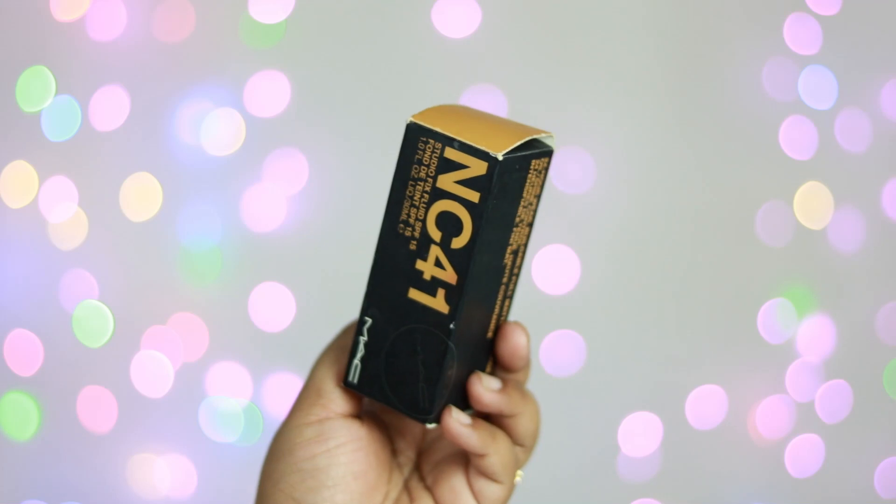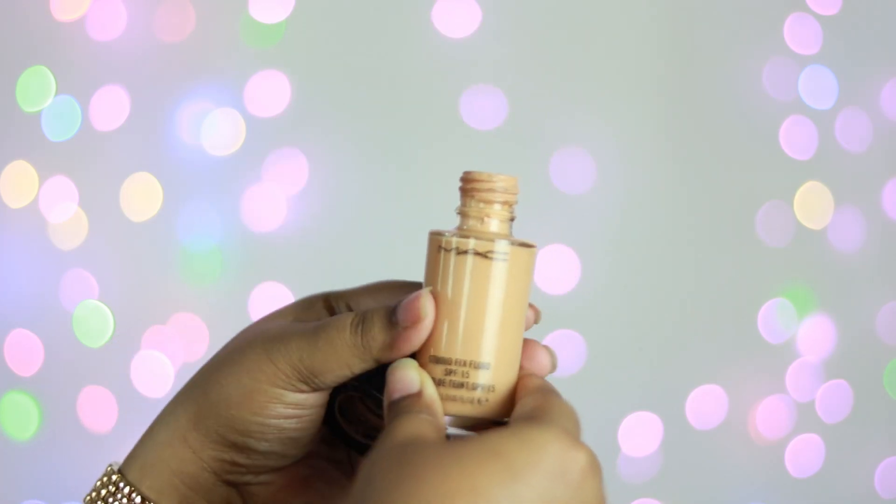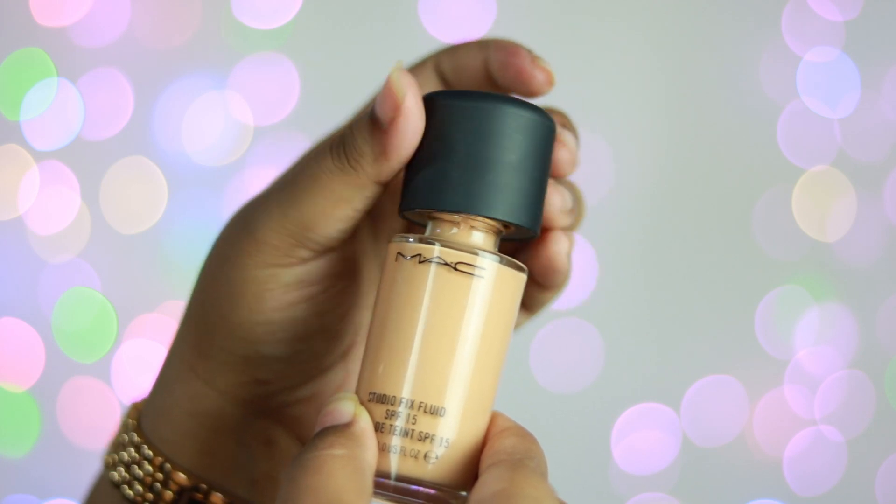Coming to the packaging, it comes in a uni carton and is a complete glass bottle with a black screw-off cap. You will not be getting any pump with this bottle, which I think is such a bummer — you're paying ₹2,900 and you're not getting a pump. You have to buy a pump separately from the MAC store, which costs around ₹850 to ₹900. So from the packaging, it's not very travel friendly, and there are chances of spilling more product than required. A pump is a must.